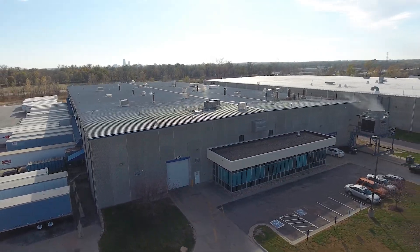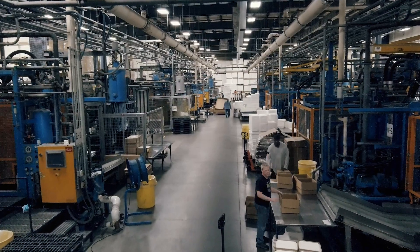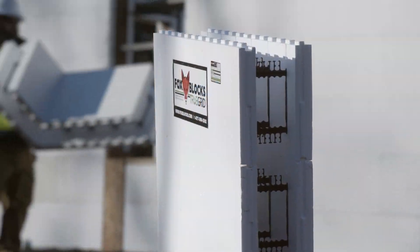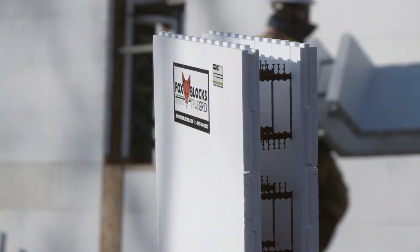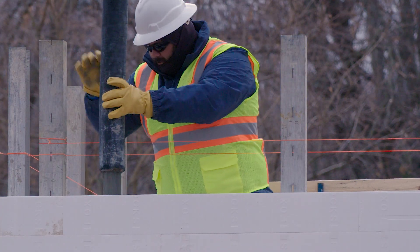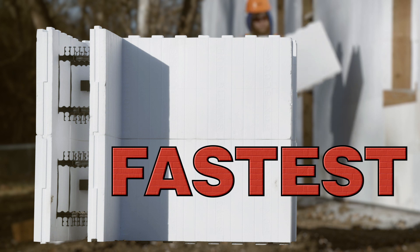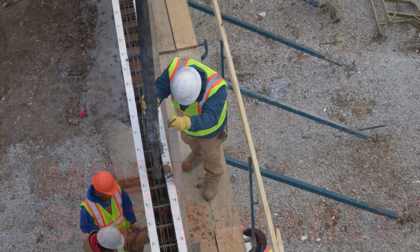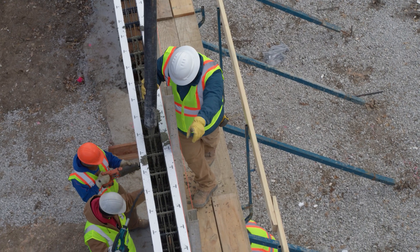FOXBLOX is a leader in the manufacturing and service of insulated concrete forms, or ICFs. FOXBLOX is a double insulated reinforced concrete wall and is a proven construction product that's been in use for decades. ICFs are the fastest, strongest and most sustainable because the walls are made of solid reinforced concrete.